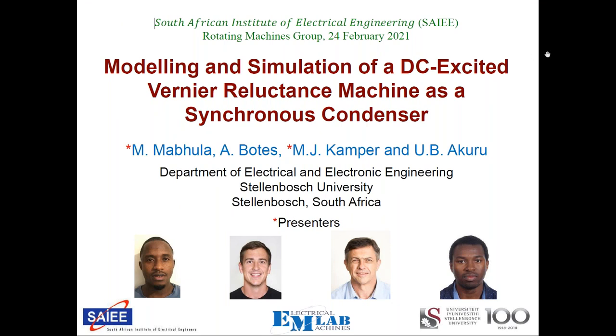Prof. Kemper: Thank you very much, Jabulani. I just want to make sure you can hear me. Yes, Prof. we can hear you. Thank you. I want to thank Jabulani and the rotating machines group for this opportunity for the presentation. We appreciate it. Before I start, I want to introduce some others who are also working on this synchronous condenser technology: Dr. Akuru, formerly of Stellenbosch University, now at the University of Technology TQT; myself; Mr. Avi Boaters, a master's student working on this project; and Dr. Mabula, who will present the main part of the presentation after me.